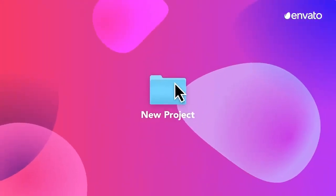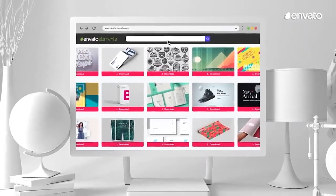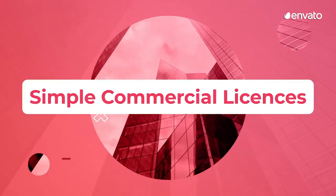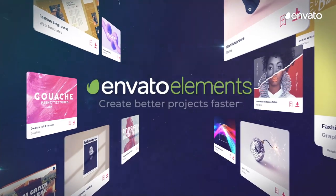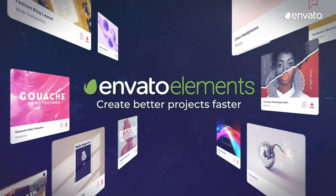This video is brought to you by Envato Elements, a subscription-based library full of all the digital creative assets you need to produce professional creations in no time. From graphics, templates, fonts and add-ons to stock video and motion graphics, everything you need to streamline your creative process is at your fingertips. Check the link in the description for a special offer from the Envato Elements team to get you started. Let's dive in.